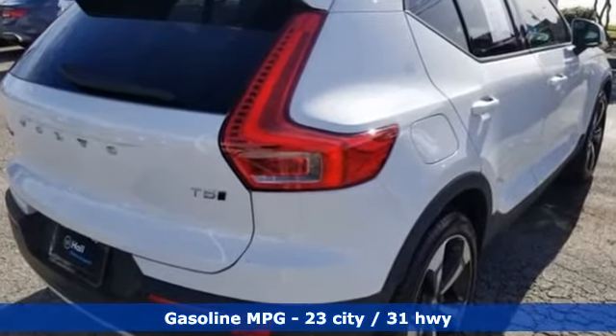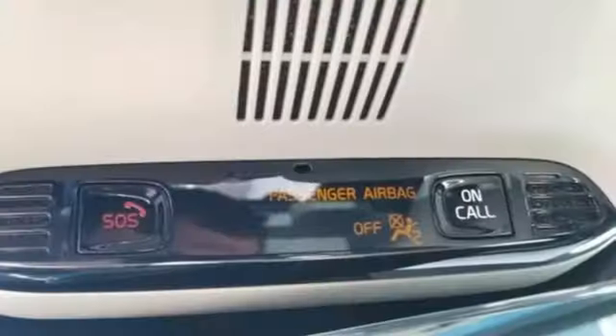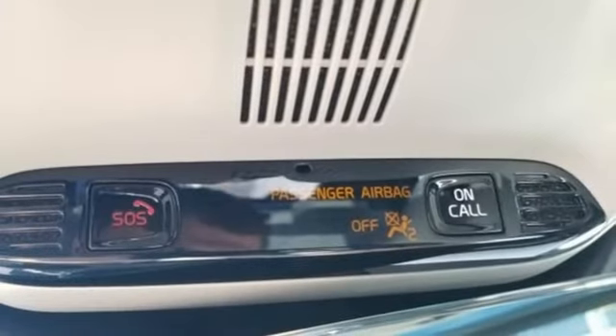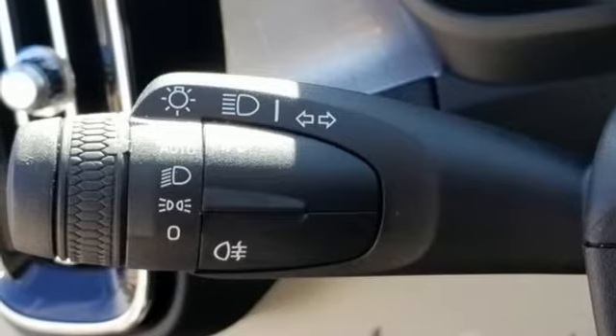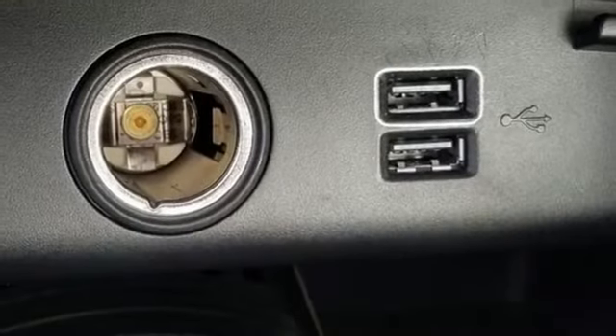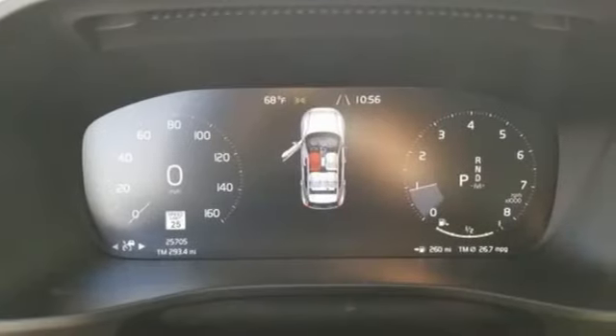Intercooled turbo inline 4-cylinder engine, gas pressurized shocks, streaming audio, Wi-Fi hotspot, voice activated climate controls, configurable instrument gauges, external memory control, remote engine start smart device, leather bucket seats, and power heated mirrors.